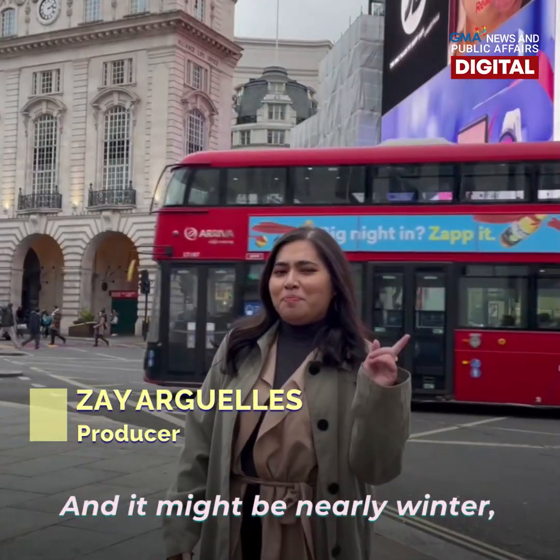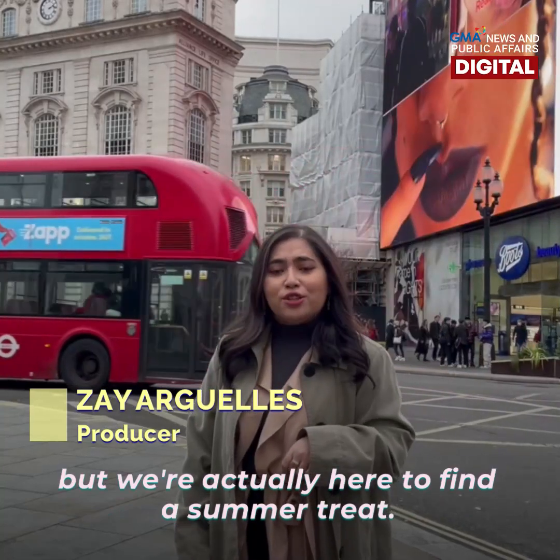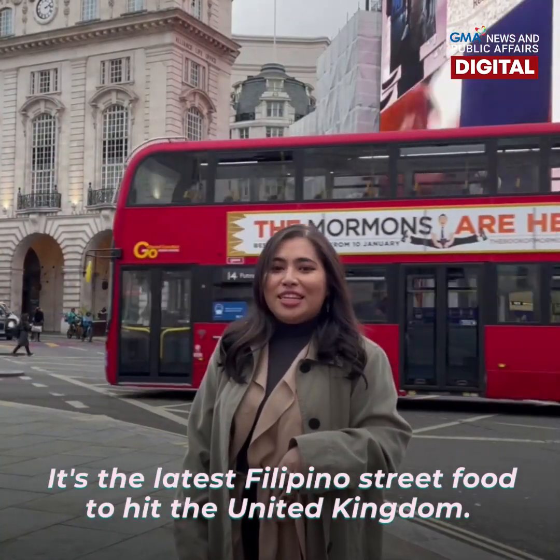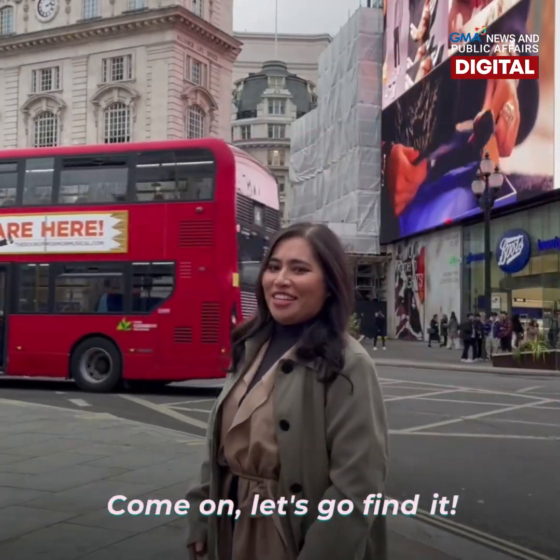We are at the heart of London, and it might be nearly winter, but we're actually here to find the summer tree. It's the latest Filipino street food to hit the Lion Kingdom. Come on, let's go find it!